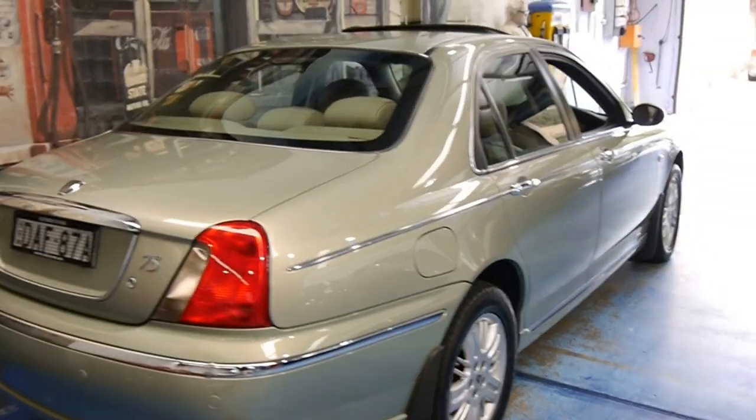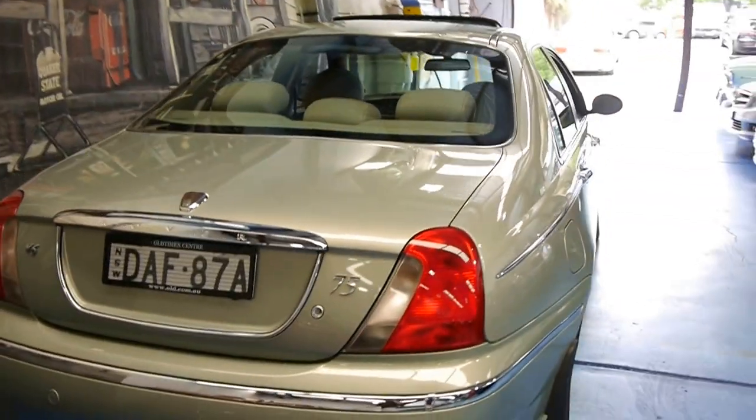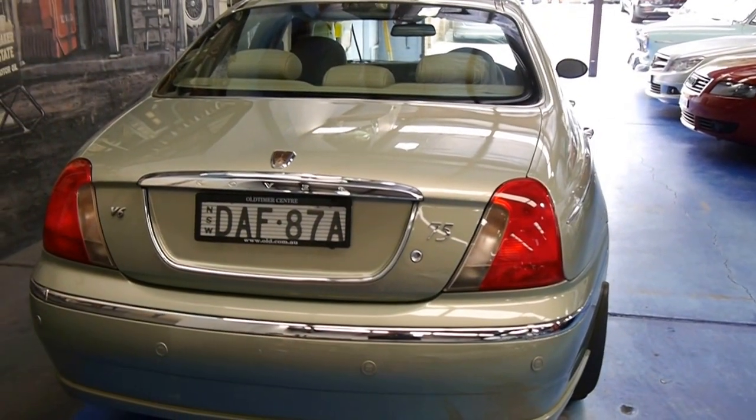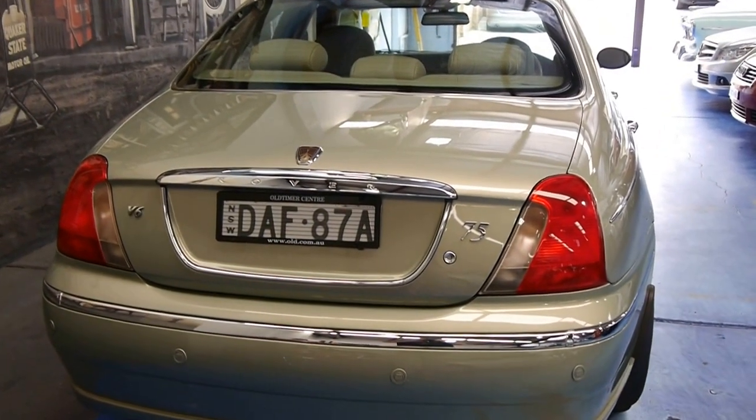Looks fantastic. I don't know if the camera does it credit, but I always suggest coming in and seeing the vehicle and taking it for a test drive.